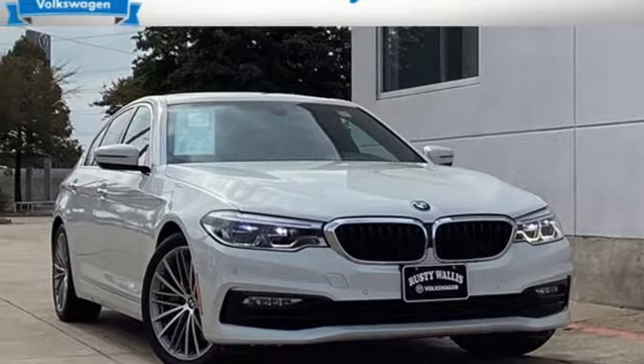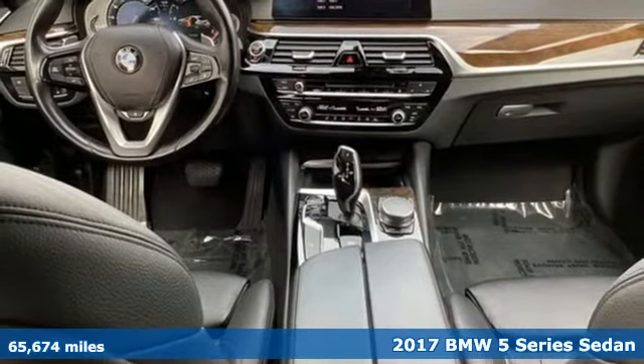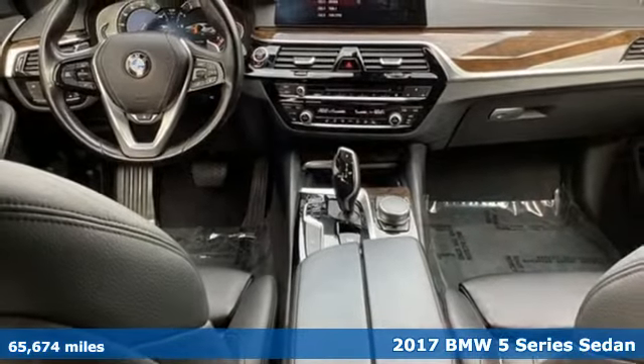It's a 2017 BMW 5 Series. Thrilling performance, relaxing luxury. It's everything in perfect harmony.